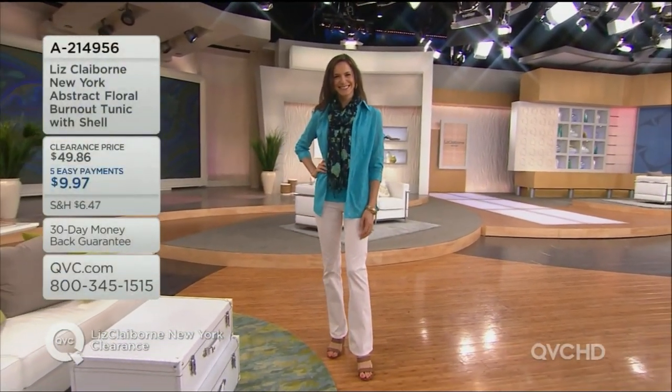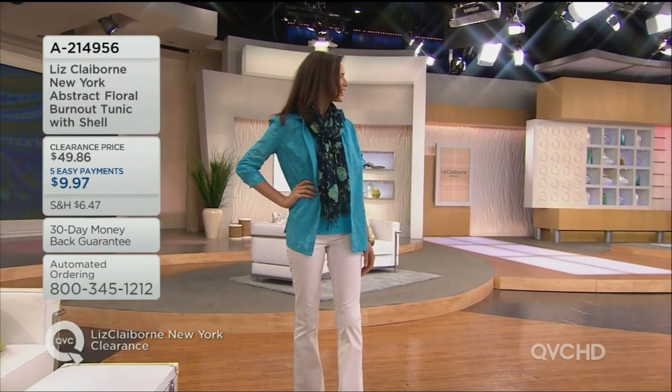This is the turquoise version. Good morning, Miss Joan — nice to see you. This is the Liz Claiborne New York abstract floral burnout tunic with the shell, at $9.97. Joan is in the turquoise; I'm actually wearing the new dandelion. We also have other colors: black, white, and pink grapefruit.